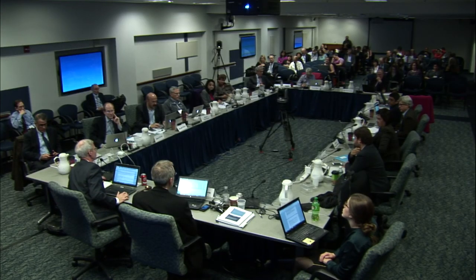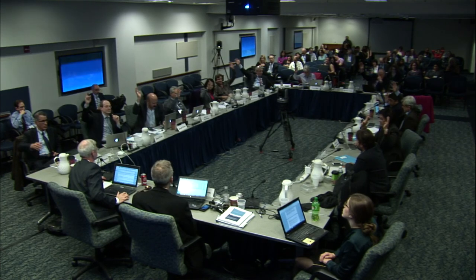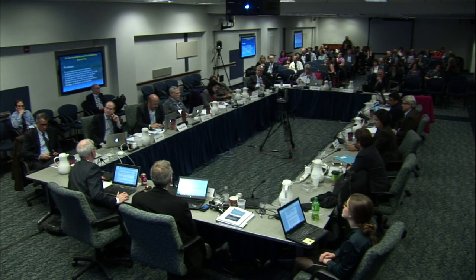I think we're ready to vote. Can I have a motion to approve? And a second. All in favor? Any opposed? Any abstentions? Thank you.